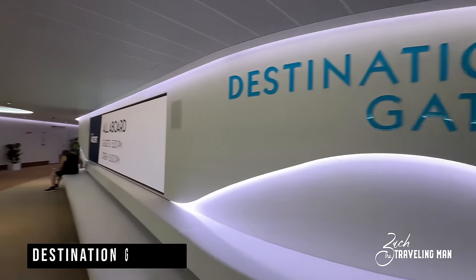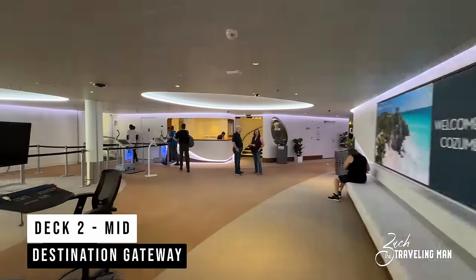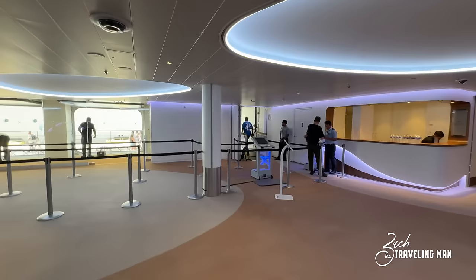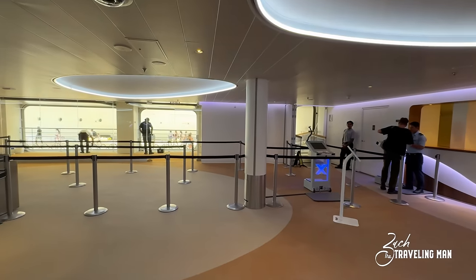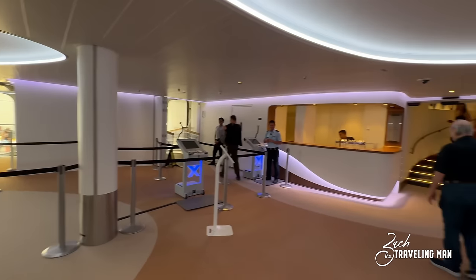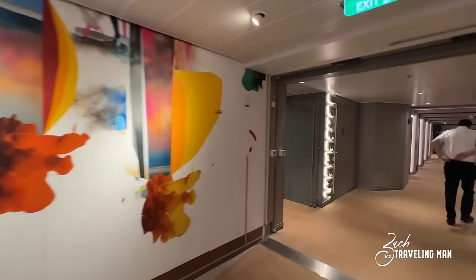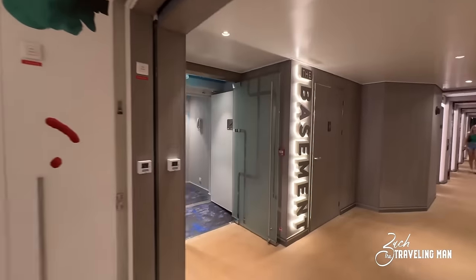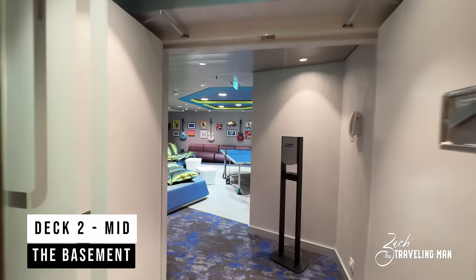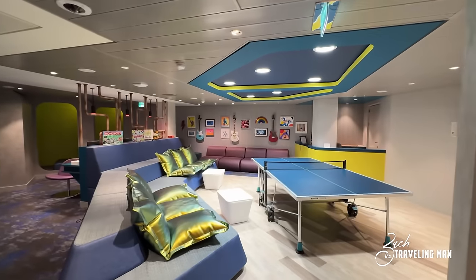Now on Deck 2 Mid, this is Destination Gateway — where you're going to get on and off the ship in most ports. This is your area where you'll get back on the ship after you've spent a day on excursions. Right over here to the left you can see they have security set up, and also a place where you can get bottles of water before you go off the ship. Right beside Destination Gateway is The Basement, the club for teenagers. If you're sailing with teenagers, they can come in here and meet new friends, hang out, and you can see they have games and things like that.